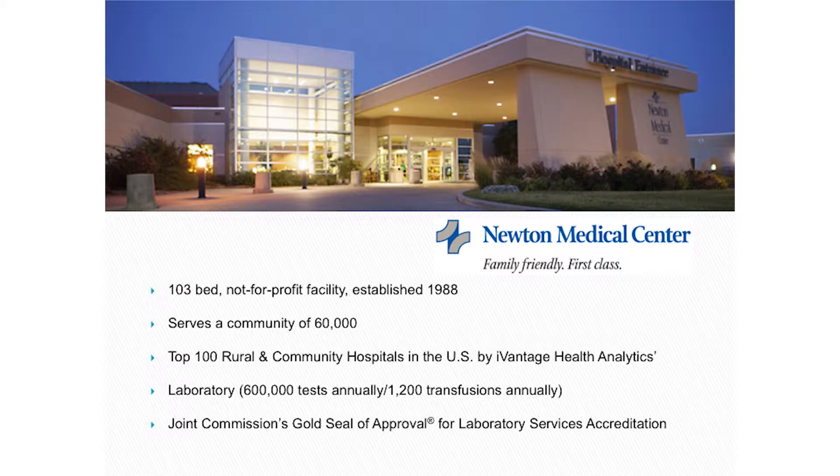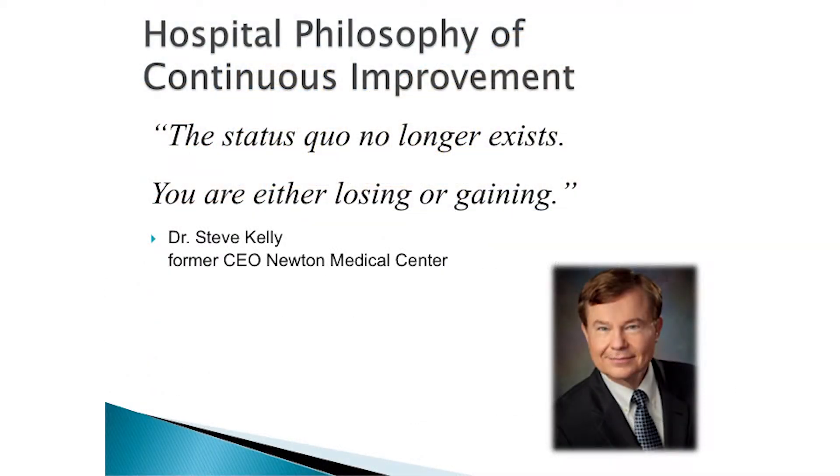It serves a community of about 60,000 people and was ranked one of the top 100 rural and community hospitals — but don't let 'rural' fool you. Within 30 minutes in all directions, I have two tertiary hospitals and two regional medical centers sitting right on top of us, so we're not really rural. Our laboratory does about 600,000 tests a year and about 1,200 transfusions annually. We are Joint Commission approved.